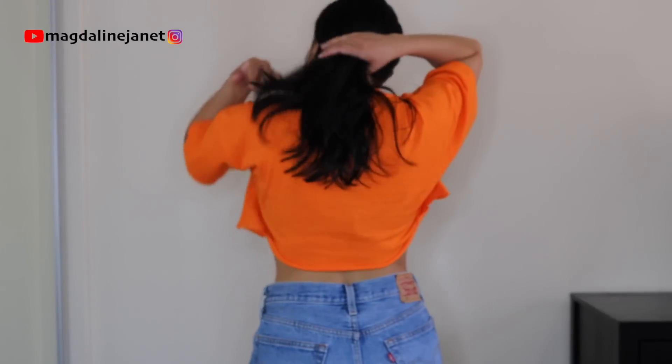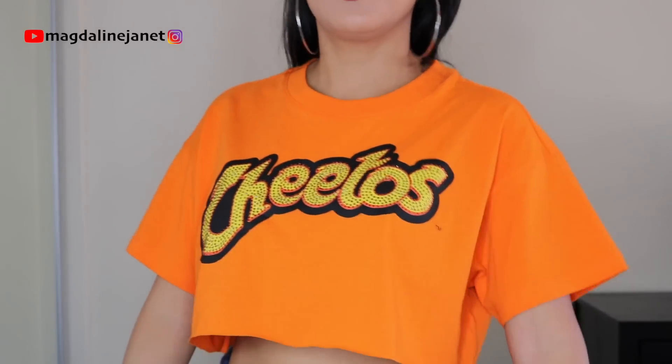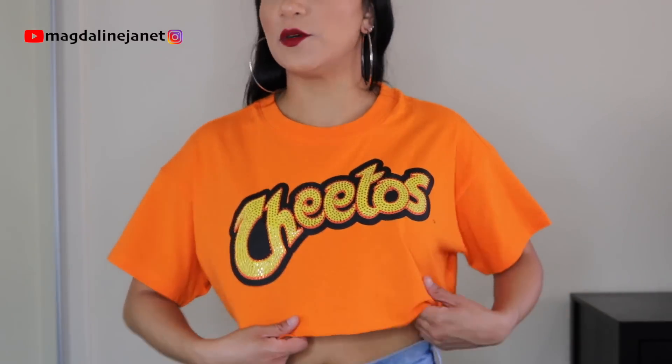All the shirts I got are crop tops. This is how it looks with some jean shorts. The back is super plain, nothing too crazy — it's pretty much a regular shirt that they just cut and put the logo on. But I like this one. I like the length. I feel like with some high jean shorts, pants, or a skirt, this would look super cute.